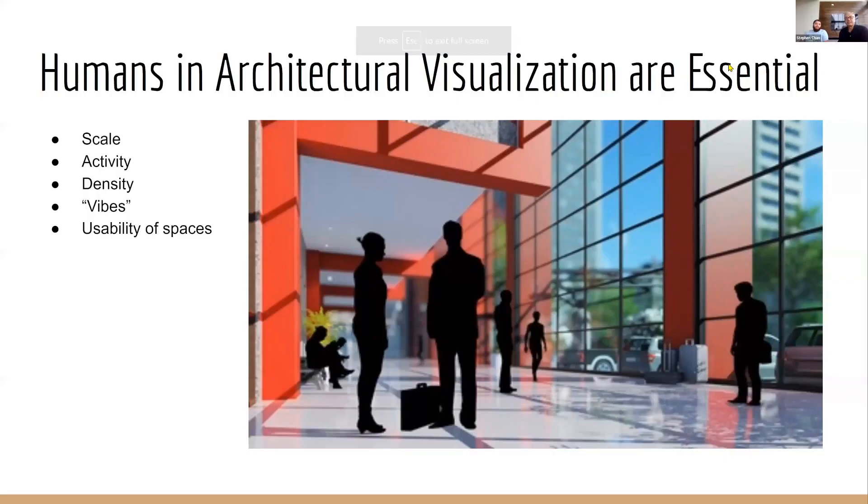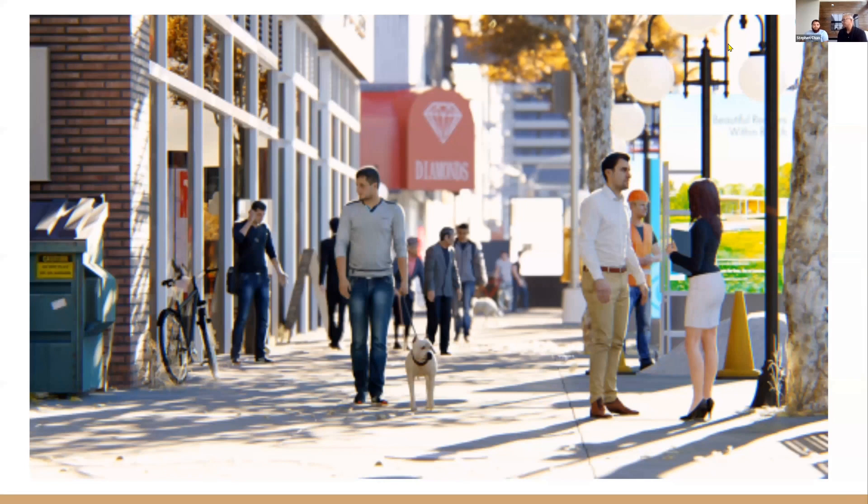Now we're going to talk about activities. It's hard to have a lifestyle without life, so we have to show life — which is humans. Humans have typically been used to show scale, activities, density, how busy it is, the vibes of the location, the usability of the space. In the old days, silhouette people were used, which accentuates the architecture and design — people become extras in the background. With better technology, we can show better people and communicate those things more effectively.